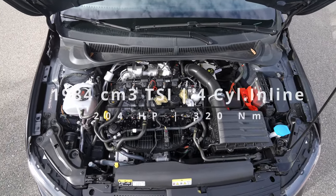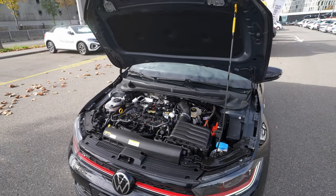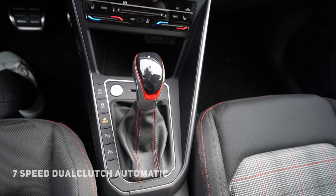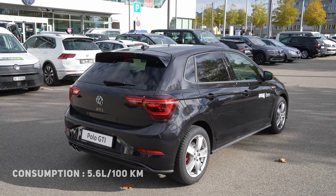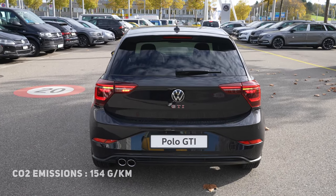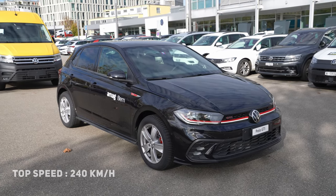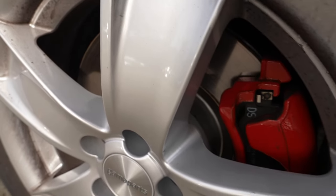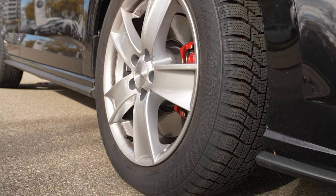This Volkswagen Polo GTI 2022 comes with a 2.0-liter petrol TSI engine, four cylinders inline, 204 horsepower, 320 Newton-meters of torque. It has front-wheel drive connected to a 7-speed dual-clutch automatic transmission. Combined fuel consumption is estimated at 5.6 liters per 100 km, with a 40-liter petrol tank. CO2 emissions are 154 grams per km (WLTP estimated) and top speed is 240 km/h.